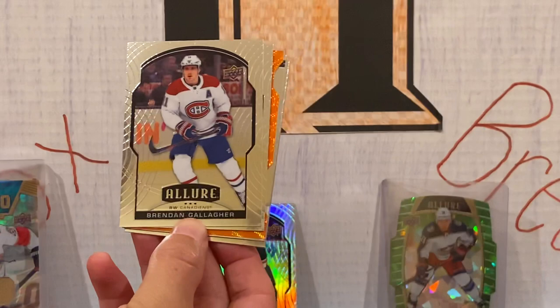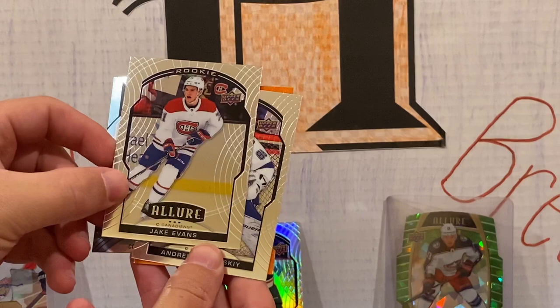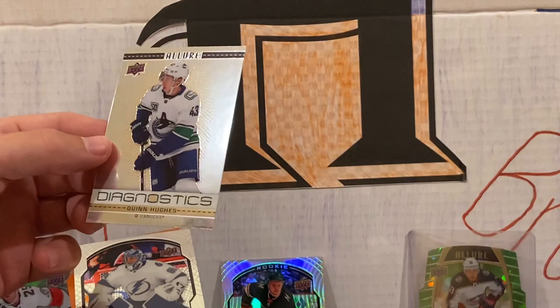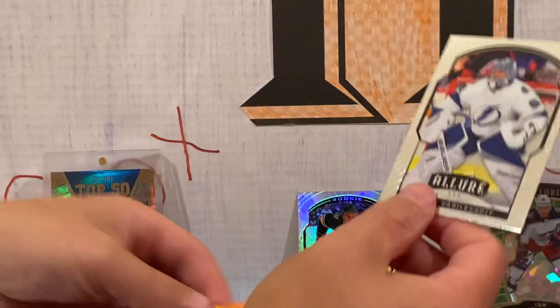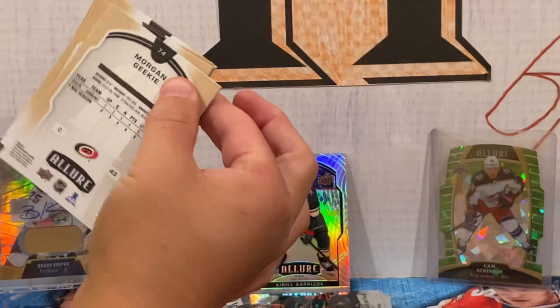Alexander Markov, Brendan Gallagher, Andrei Vasilevskiy. Going from back to front — Jordan Binnington, Jake Evans. Our short print is Conor McMichael — he should be a good one. This is a cool one — Quinn Hughes Diagnostics. It looks like a disease but it's a thumbprint design — very cool card. Then we have Brendan Gallagher on a nice orange slice parallel — not numbered. I think green and below is numbered. No auto yet, but we hit that Kaprizov, which is the best pull of the box.